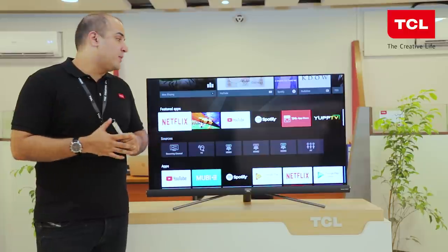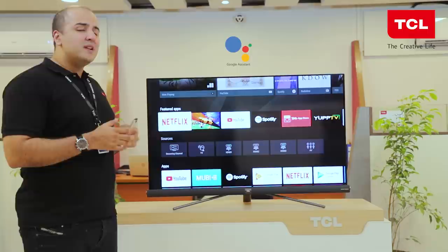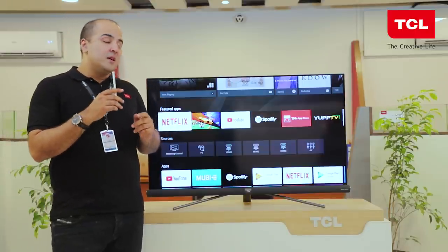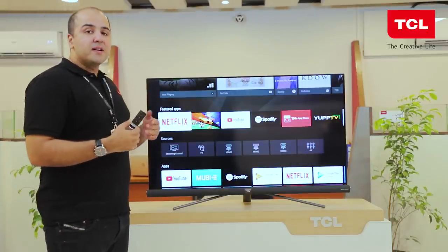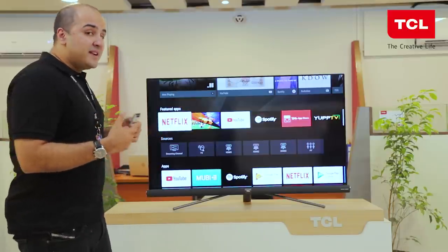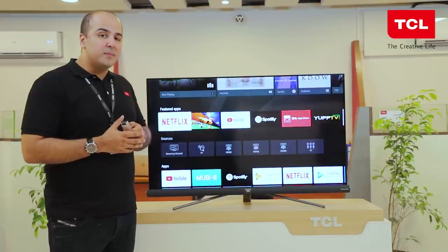Last but not least, one of the best features of our C6 UHD TV is the artificial intelligence loaded into it in the shape of the Google Assistant. The Google Assistant is going to completely revolutionize the way you interact with your TV, all based on a voice control remote. This remote and the Assistant will allow you to control content, search, browse, interact with the Google universe — controlling calendars, checking weather, sports updates, and in the future, even controlling your home through Google-connected devices.